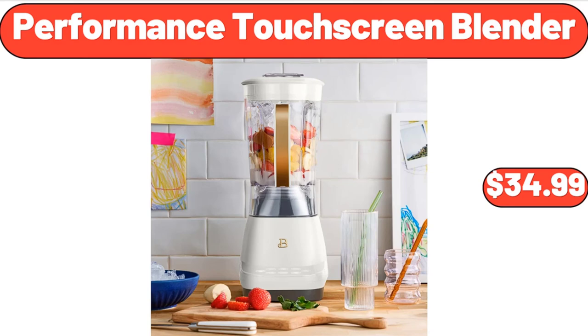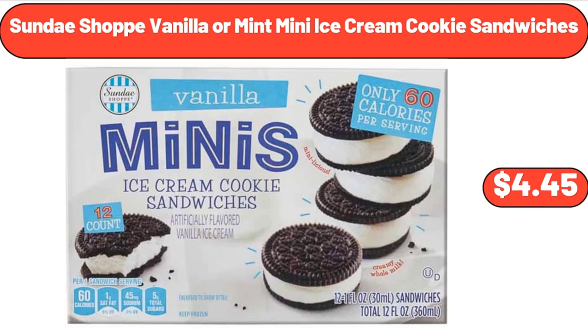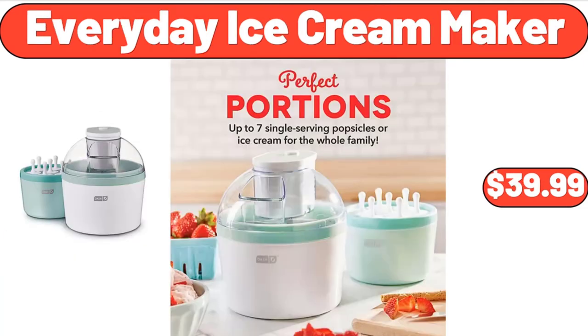Performance Touch Screen Blender, $34.99. 1-Set Artificial Plant with Pot, $7.99. Sundae Shop Vanilla or Mint Mini Ice Cream Cookie Sandwiches, $4.45. Portable Car Vacuum, $24.99. Everyday Ice Cream Maker, $39.99.